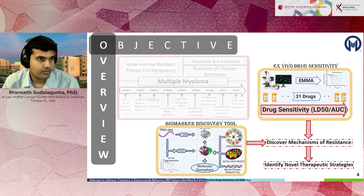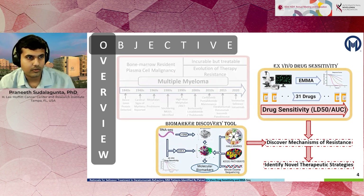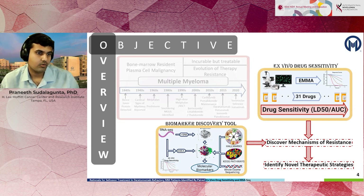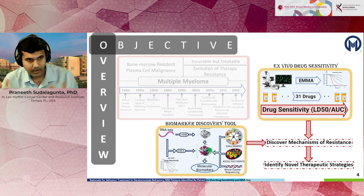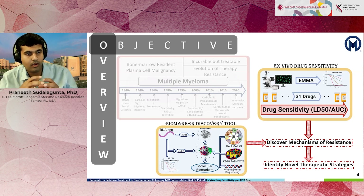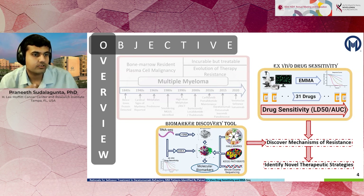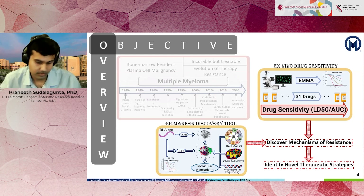Our objective is to take two components: one is to capture drug sensitivity — patient-specific sensitivity to various drugs that are currently available — and also capture genetic features of individual patients, and then combine those two things to identify which patient would benefit from which particular therapy. In an overarching way, we would look at which combinations or sequential strategies would be beneficial for patients in multiple myeloma.